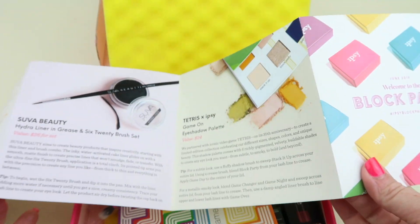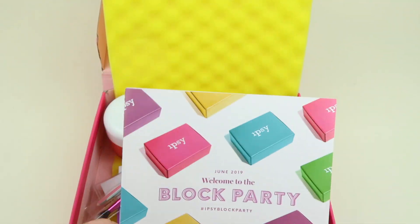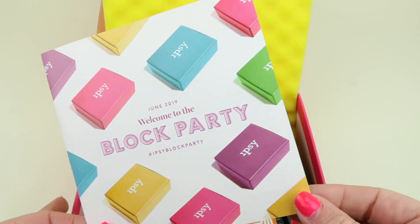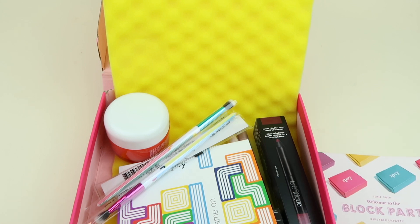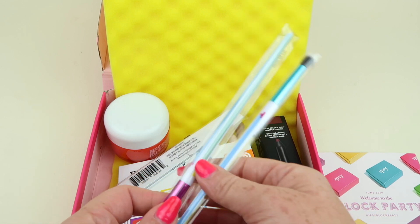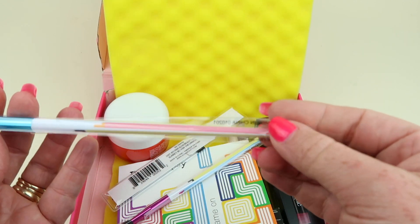One of the cool things they recently did is partner with Tetris the game and create a special line. I tried to resist myself, but I did add on a couple of things — that's what these two items are and I'm going to touch on these first.